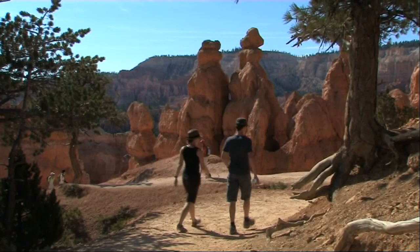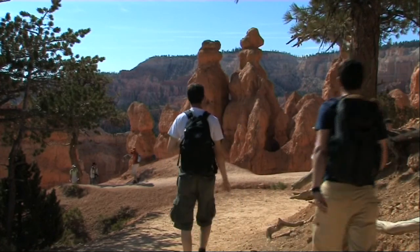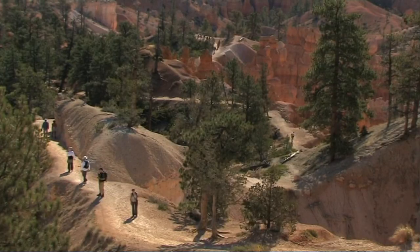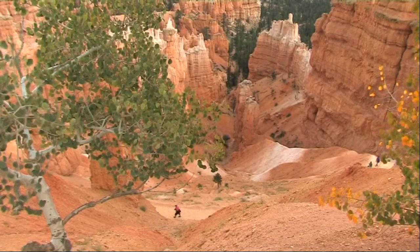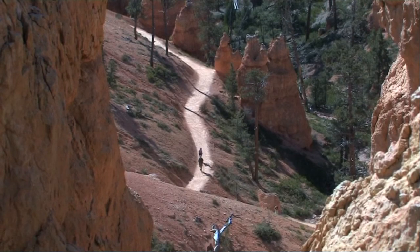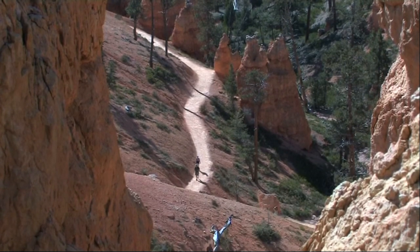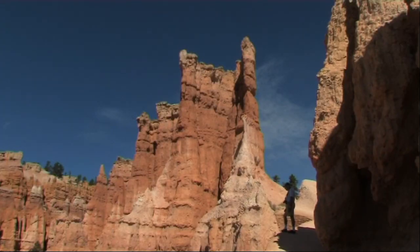At the canyon rim, Bryce is a truly amazing sight, but the best way to experience it is by taking one of the hiking trails that wind down into the canyon. The rewards are tremendous.